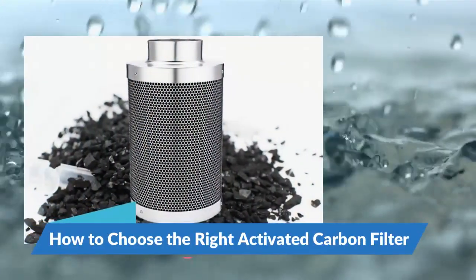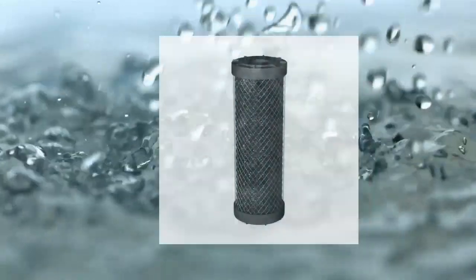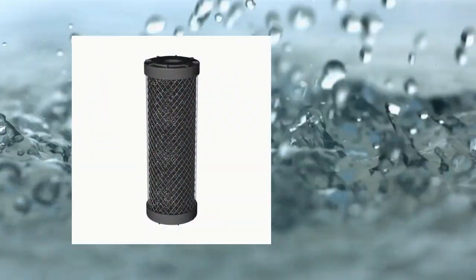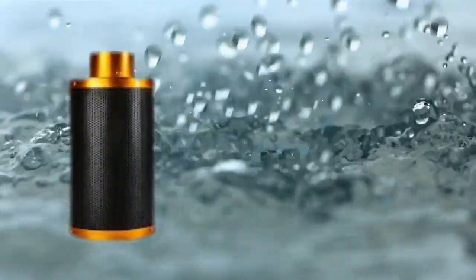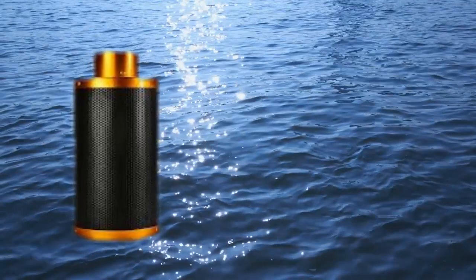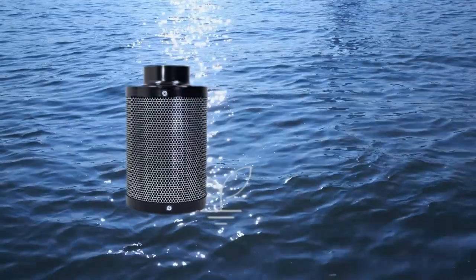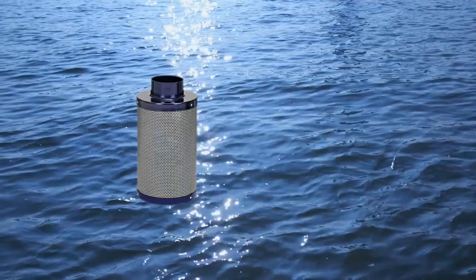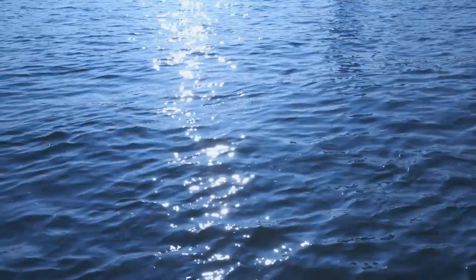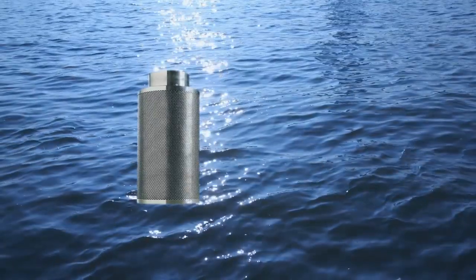How to choose the right activated carbon filter? Choosing the right filter involves understanding the different types available and considering key factors for optimal performance. Granular activated carbon (GAC) filters consist of loose granules of carbon. They are effective for reducing odors, improving taste, and removing chlorine and some organic contaminants. Water flows around the granules, allowing for greater exposure to the carbon surface, which makes them quite efficient.